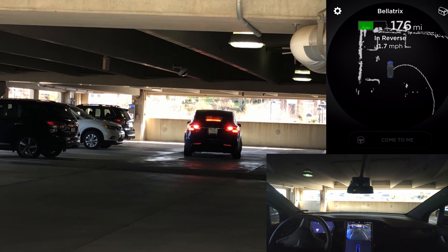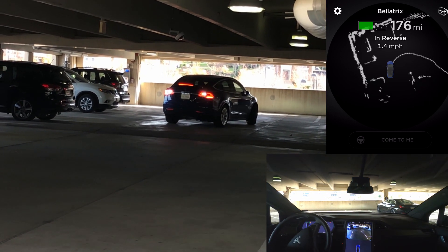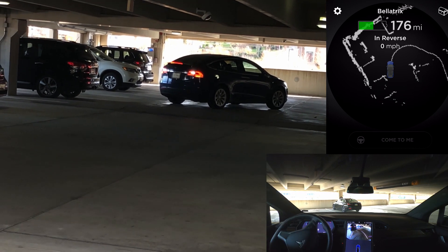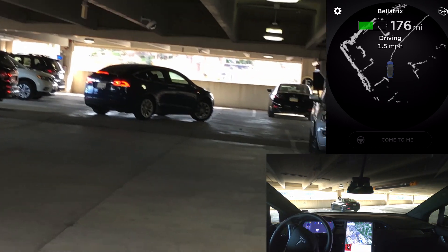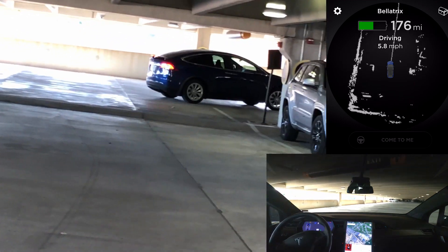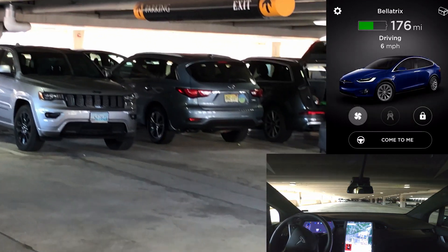You can see here it actually changes direction a couple of times as it's selecting its path. Ultimately it decides to back up to the left and then pull out to the right. It probably would have gone to the end of the aisle and back through, but we started to lose visibility on it and decided to stop it there.